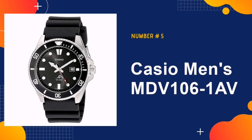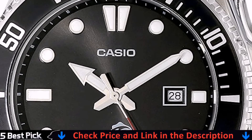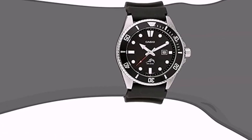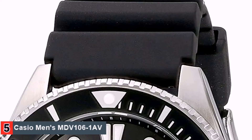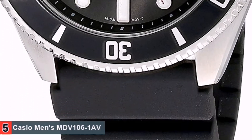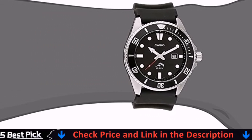Last in our list is Casio Men's MDV-1061AV, which makes it an even more fantastic watch, especially since it comes with so many essential diving features. This model offers water resistance of up to 220 meters. It's one of the most beautiful and elegant timepieces of all the ones we're discovering today. If you're looking for a watch to help you feel confident while enhancing your dive experience, you might have just found it.